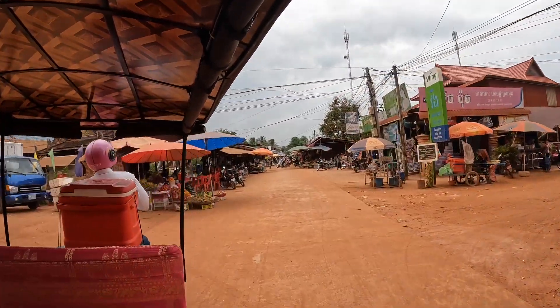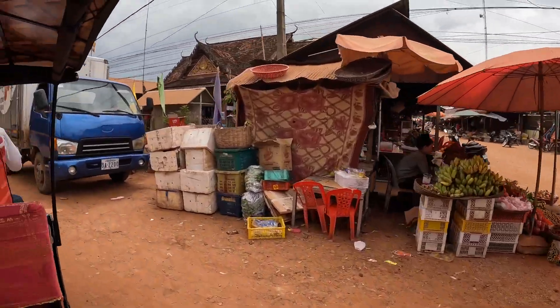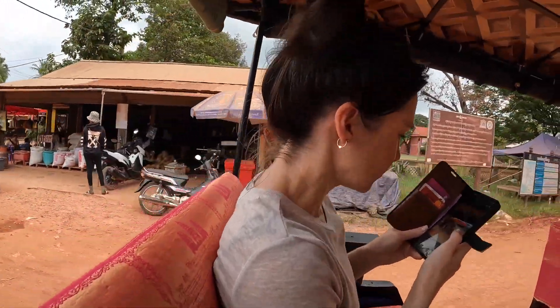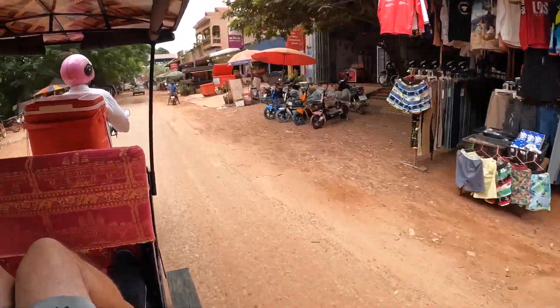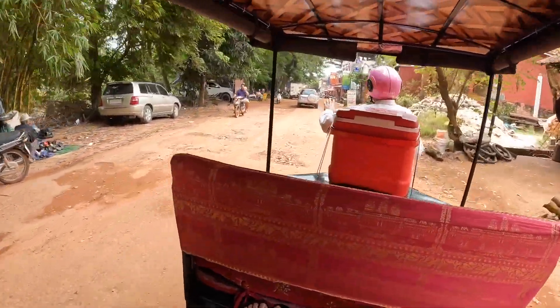Just the markets and the selling — all that delicious fruit down there. People asleep on hammocks next to coconuts. Look at this. This is the real Cambodia.